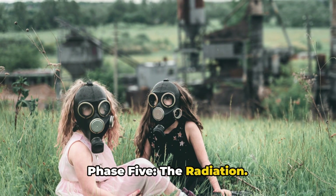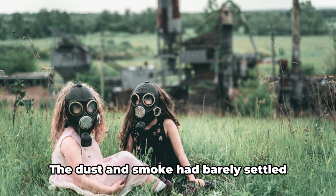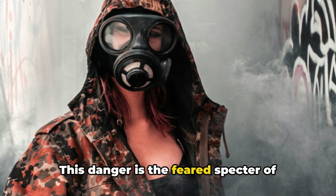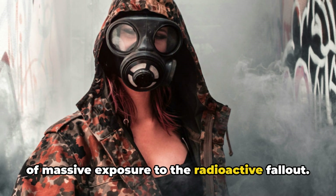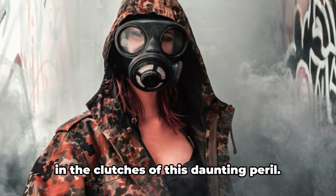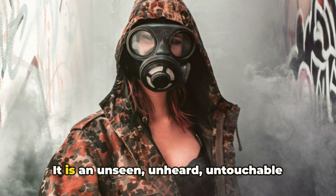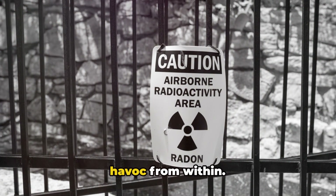Phase 5: the radiation. A terrifying aftermath is now unfolding for those who survived the initial blast. The dust and smoke had barely settled when a new insidious danger began to creep through the air — invisible and deadly. This danger is the feared specter of radiation sickness, a lethal consequence of massive exposure to radioactive fallout. The survivors, already shell-shocked by the devastating blast, now find themselves facing a danger that cannot be fought with weapons or repelled by physical barriers — an unseen, unheard, untouchable enemy that infiltrates the body, wreaking havoc from within.